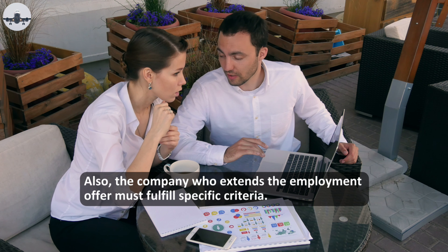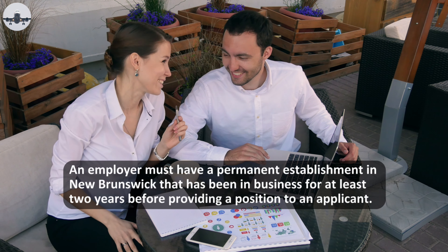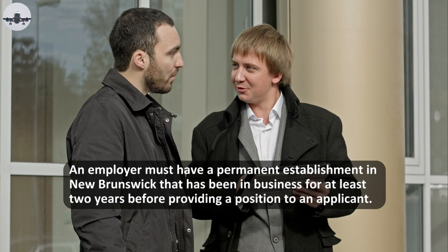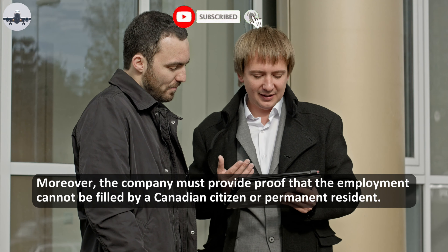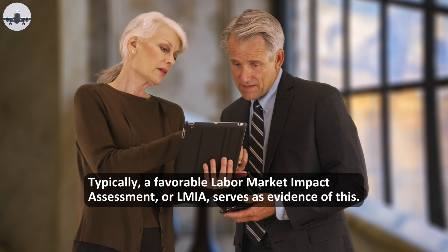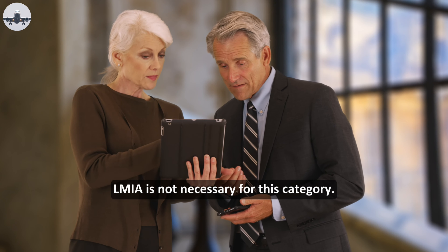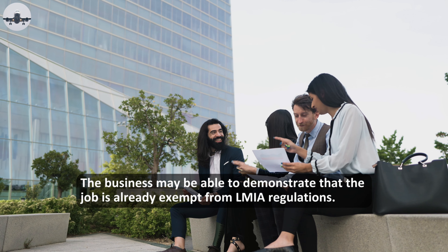The company extending the employment offer must also fulfill specific criteria. An employer must have a permanent establishment in New Brunswick that has been in business for at least two years before providing a position to an applicant. The company must provide proof that the employment cannot be filled by a Canadian citizen or permanent resident. Typically, a favorable Labor Market Impact Assessment, or LMIA, serves as evidence of this, though LMIA is not necessary for this category if the business can demonstrate that the job is already exempt from LMIA regulations.